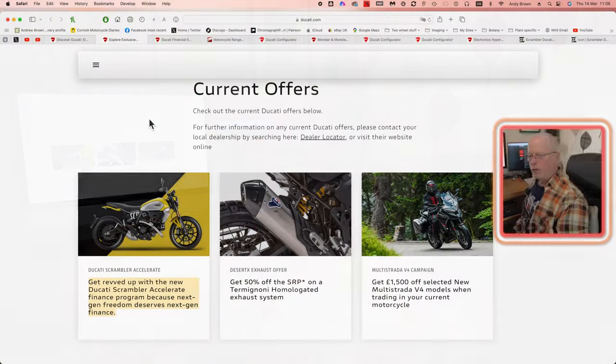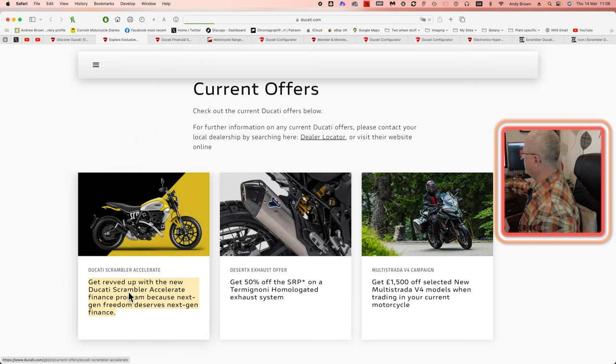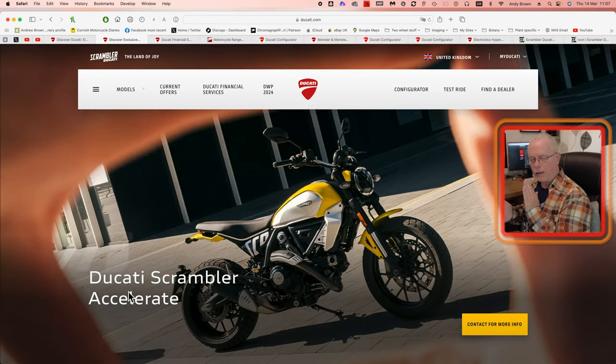I'm showing here the current offers screen from Ducati. The one that is of note is the Scrambler Accelerate scheme. What it does is you pay a 50% deposit at outset — so if the Ducati Scrambler is 10 grand, that's five grand up front — then two years of not paying anything, and then you pay the balance at the end. As with all finance offers, look into it in more detail. You could be saving money into a savings account that pays you interest over those two years, so you could end up paying less overall for the bike than the actual list price.